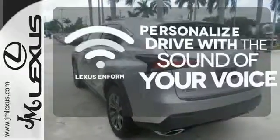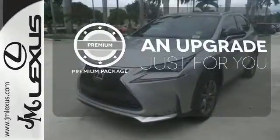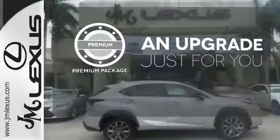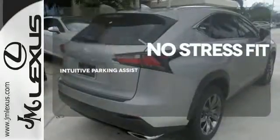Personalize your drive with voice activated Lexus Enform. The premium package takes a great thing and makes it even better. Say goodbye to dinged bumpers with the intuitive parking assist.